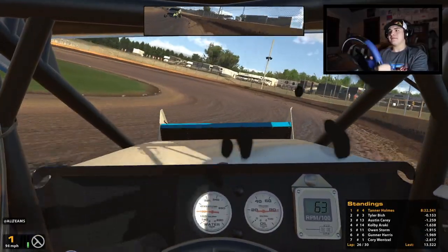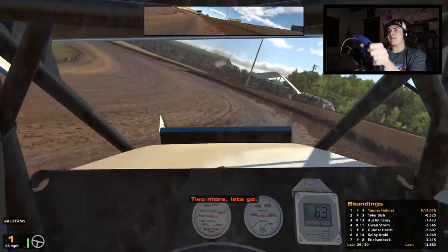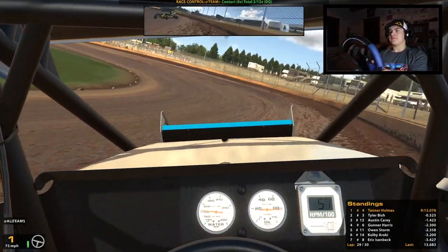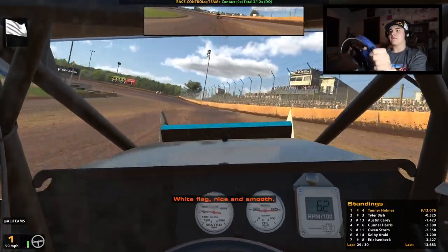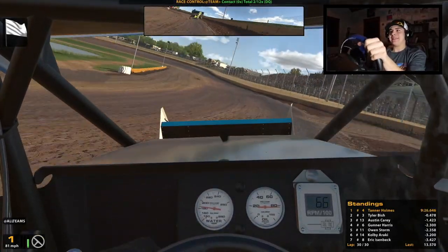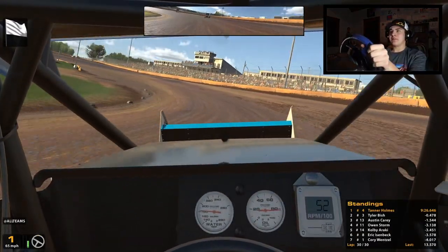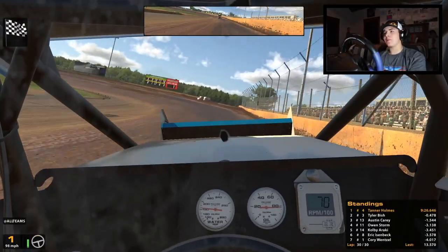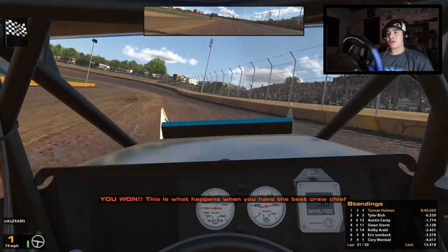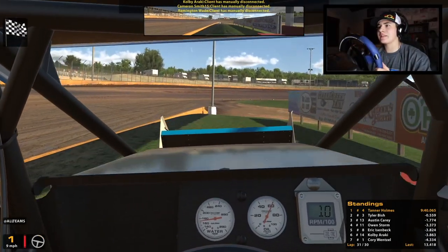All right, we got the lead! The banking here in three and four is key — I started diamonding off there when I was catching that leader and it worked really well. White flag — one more lap. This place is definitely an up-on-the-wheel track. I honestly don't have the greatest lead, so we're gonna block the slider. Last lap — that should be good enough. What a fun race! Started 15th, brought home the win, a lot of green flag laps — that's all you can ask for in an official race.